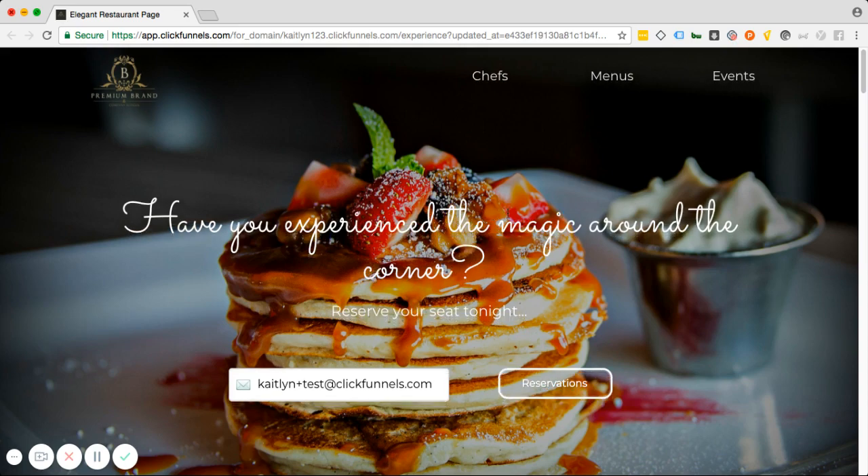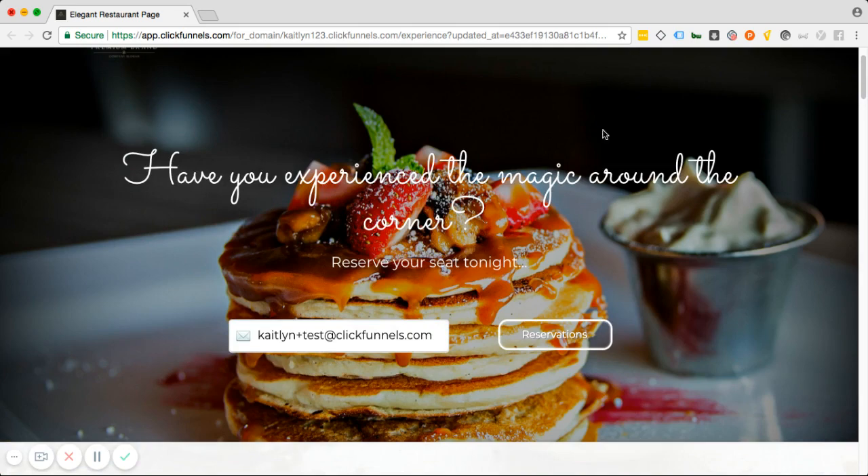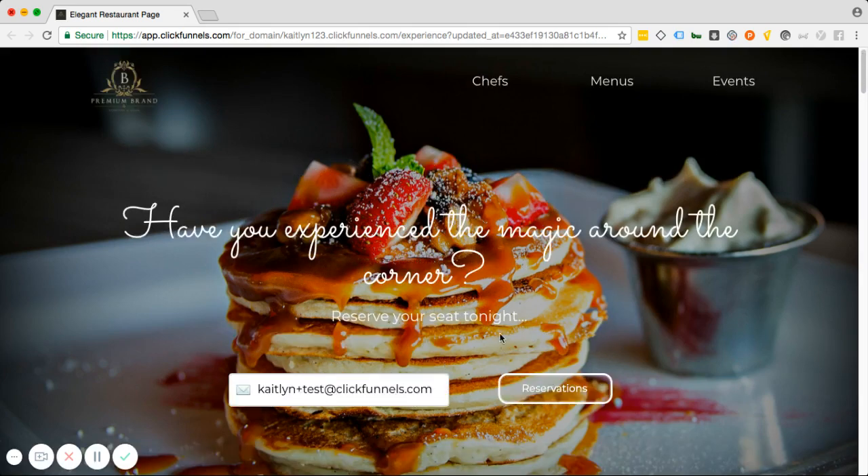This restaurant page is definitely about the pictures because that's what people want — they want to see the product, they want to know who's making it, and they want to make that reservation. We have a beautiful high-definition picture to start, and you can see we have our opt-in right here above the fold. This is an opt-in so you can get their email and start marketing to them every day, every week, or every month. Once they click this button, not only are you going to get their information, but you're also going to be forwarding them to your chosen reservation site.